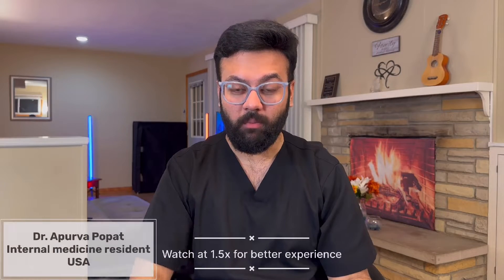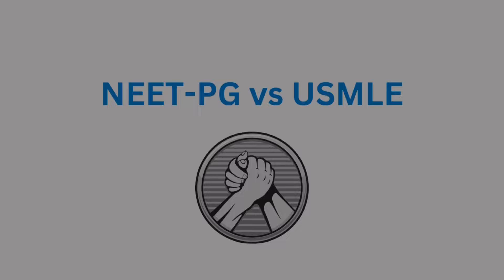Hello everyone, I am Dr. Apoorva Popat, one of the internal medicine residents in the United States. Straight to the topic — let's talk about NEET PG and USMLE. I'll give you straight points; this is going to ultimately help you make a decision for your career pathway.